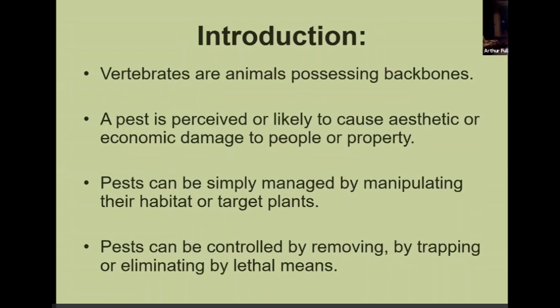Vertebrate pests are basically anything that has a backbone. A pest is going to be something that causes aesthetic or economic damages — anything that destroys your garden, eats your landscape plants, or destroys your yard is considered a pest. Pests can be controlled by removing, trapping, or eliminating by lethal means. We're going to show you different ways as we go through each of these different pests on how to control them and basically how to live with them.